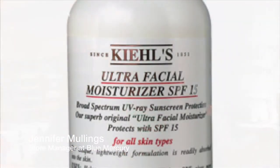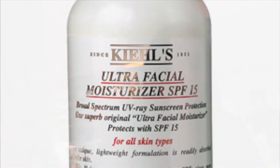We also have the Ultra Facial Moisturizer from Kiehl's that's 24-hour hydration. It's not heavy, it's for all skin types, and it's also a great product to wear under makeup as well.